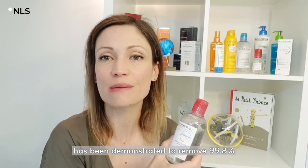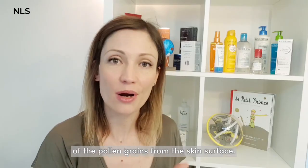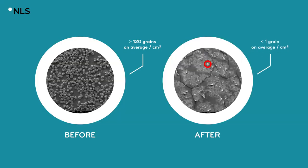For example, our micellar water Sensibio H2O has been demonstrated to remove 99.8% of the pollen grains from the skin surface. As you can see on this microscopic view, the pollen grains have almost disappeared from the skin surface.